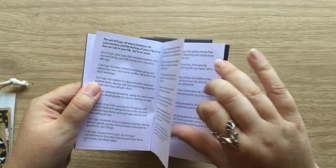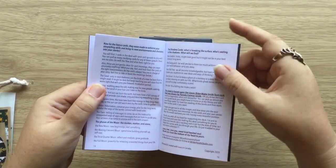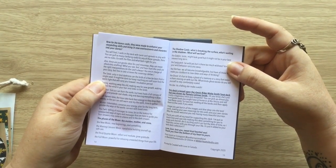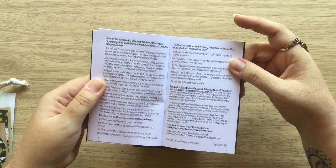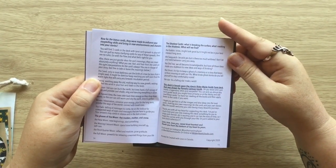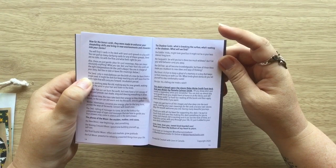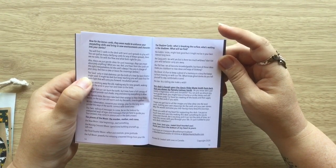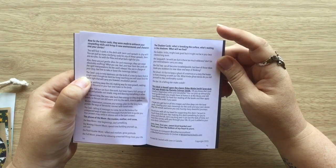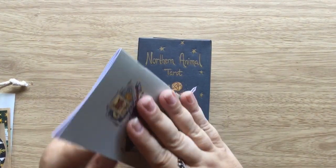There are some bonus cards talked about at the back of the book. They were made to enhance your storytelling skills and bring new environments and characters into your story. We have phases of the moon and shadow cards. This deck is based upon the classic Rider Waite Smith tarot deck that was drawn by Pamela Coleman-Smith — she's just totally a legendary artist and storyteller. So that's the little booklet.